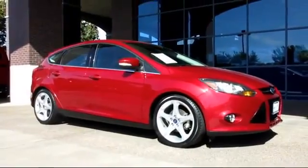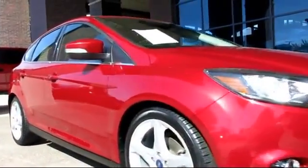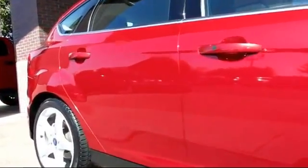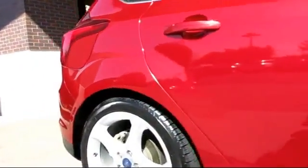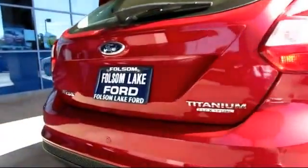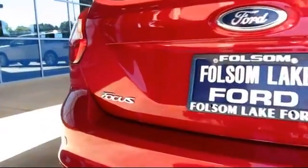And comes equipped with keyless entry, steering wheel controls, climate control, moonroof, alloy wheels, traction control, power windows, CD player, side airbags, cruise control, and has less than 60,000 miles on the odometer.